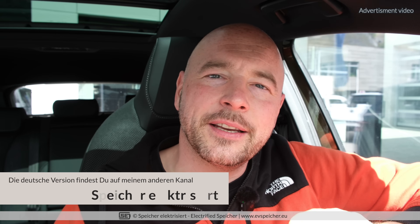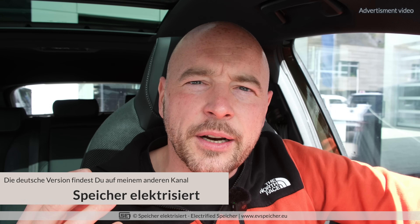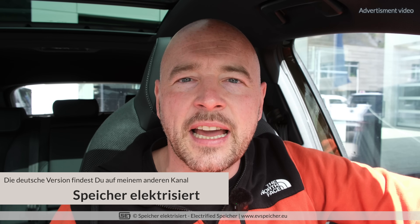Hello friends of the electrified charging fauna and welcome to Electrified Spiker, your channel all around Skoda E-mobility. My name is Matthias and we are in the midst of How to Skoda EV. This time, episode 5: how to drive efficiently, because this is a question asked quite often.